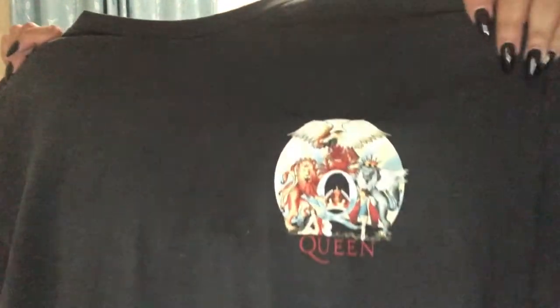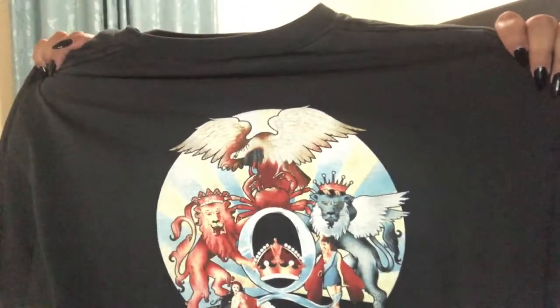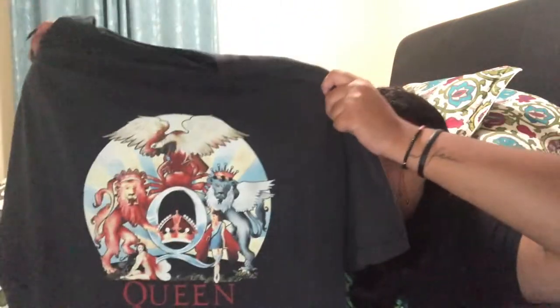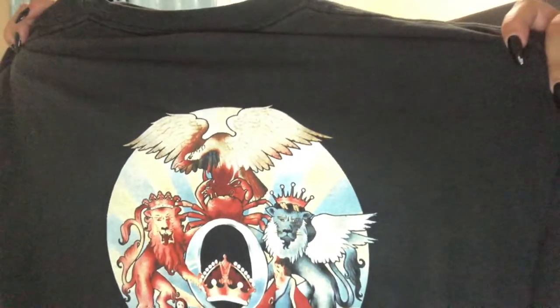This is one of my tops that I wear a lot. It's Queen — you can see the logo on the front, and the back has a bigger version of the same logo. Look how cool it is — it looks like royalty. The artwork is just beautiful, that's why I got it. It's so much fun to wear and very artsy.